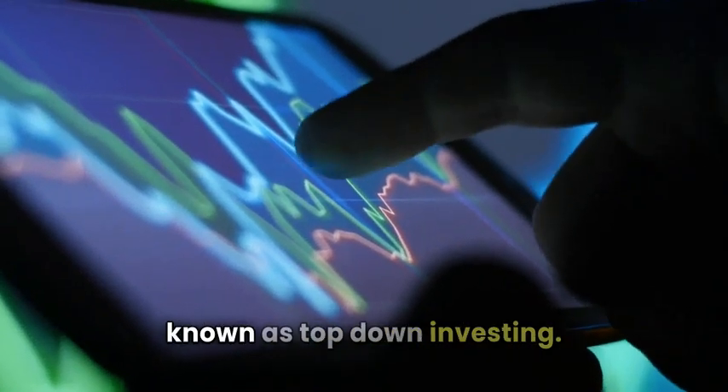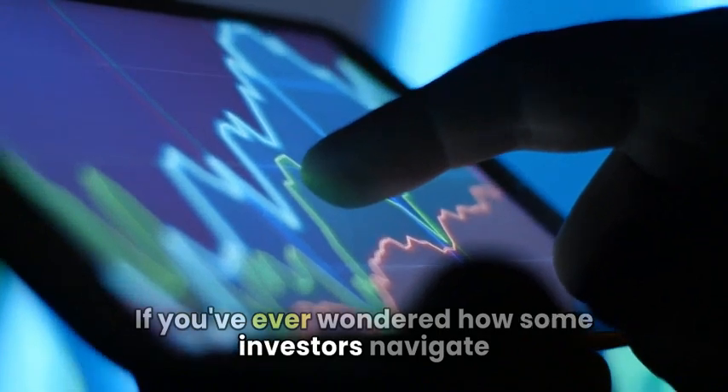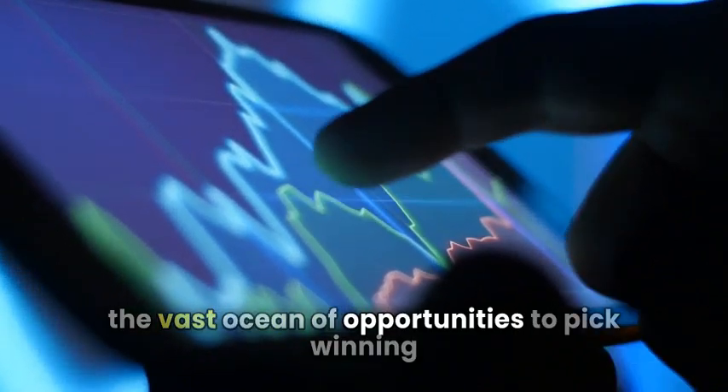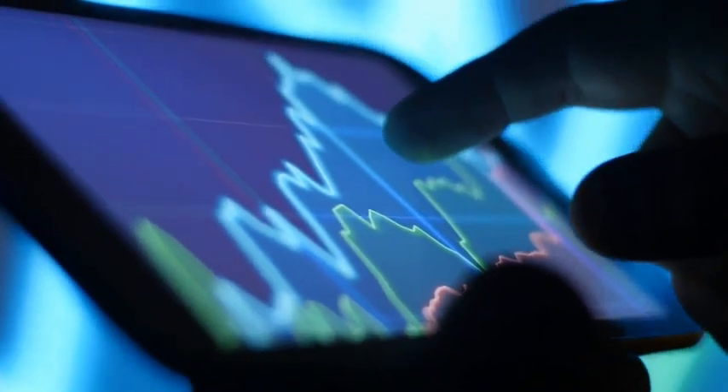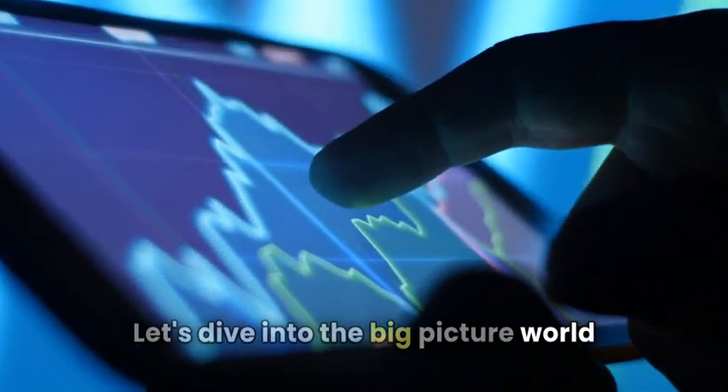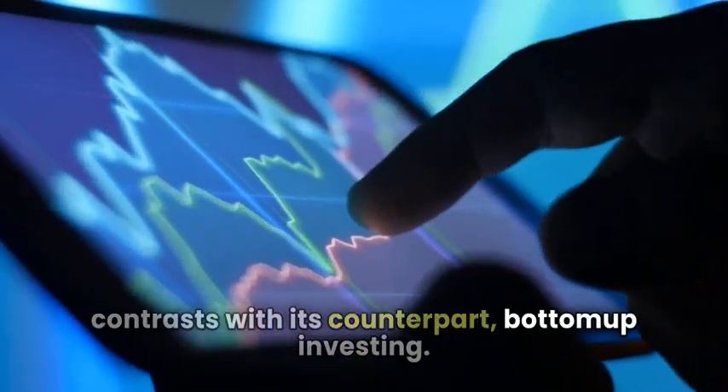Let's look at an intriguing strategy known as top-down investing. If you've ever wondered how some investors navigate the vast ocean of opportunities to pick winning stocks, you're in for a treat. Let's dive into the big-picture world of top-down investing and how it contrasts with its counterpart, bottom-up investing.